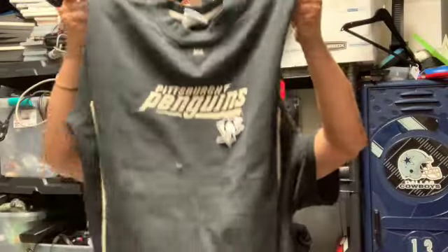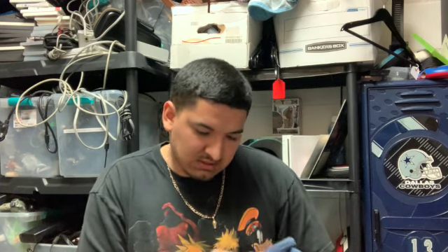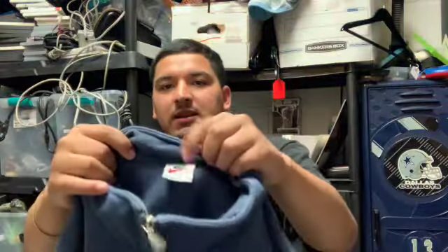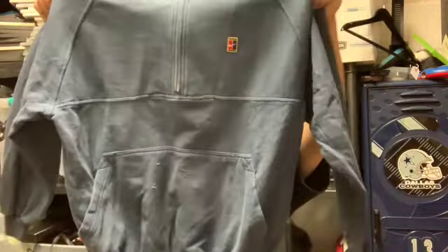We got this Penguins NHL crew neck — really good condition, just a basic crew neck. Last but not least, we got this Nike quarter zip — I think it's tennis, on the white Nike tag, size adult large, really good condition. This is going to go fast on eBay I'm pretty sure. That's pretty much all the clothing — there might be a few more pieces up front I missed, but let's see how the rest of the day goes.